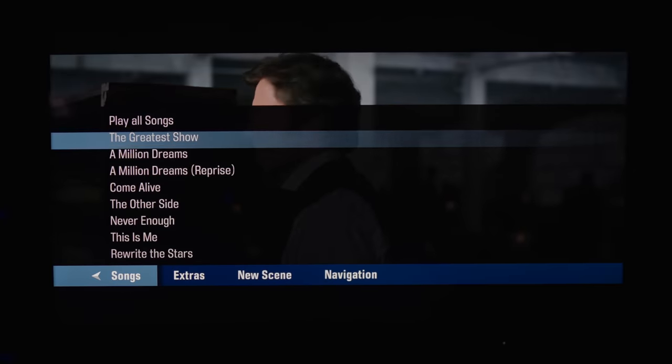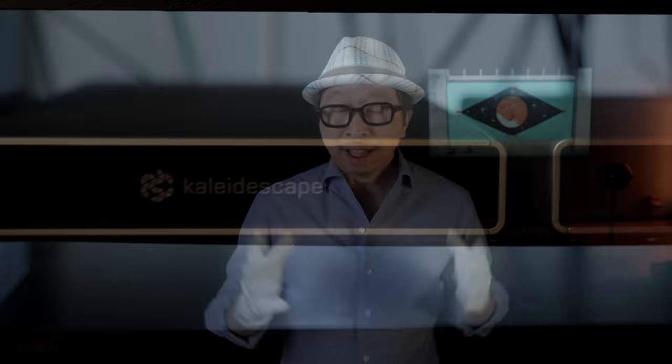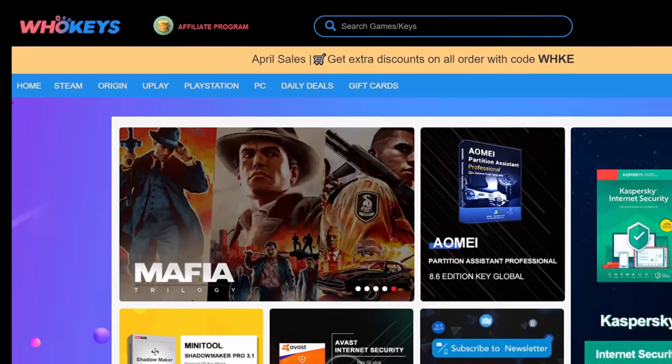Not anymore. With the Kaleidescape system, you're going to rediscover your entire movie collection and enjoy your home theater even if you only have 30 minutes. We are going to review the Kaleidescape system, but most importantly I'm going to focus on its most compelling value proposition — the reason why I'm moving away from my disc player system into Kaleidescape. That value proposition is quite simply: I'm enjoying all of my movies a lot more. Kaleidescape represents that bridge between your massive movie collection and your amazing home theater system.